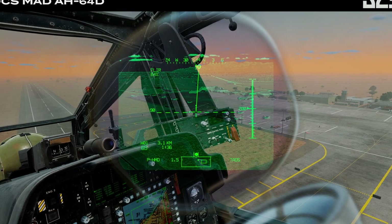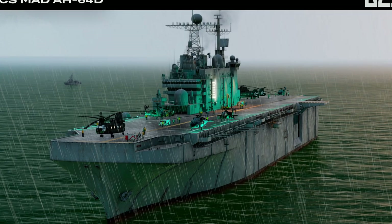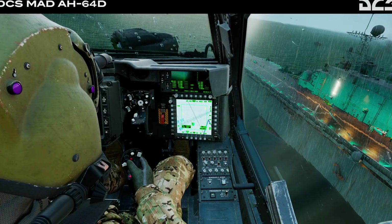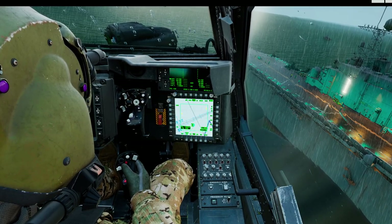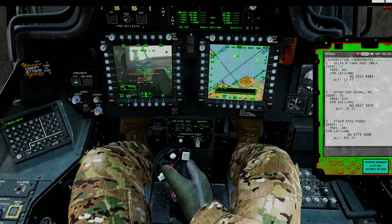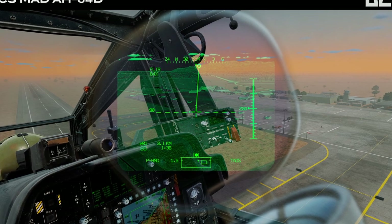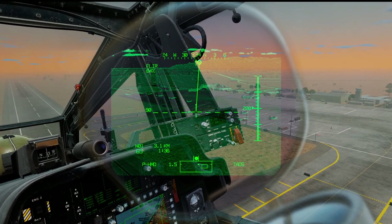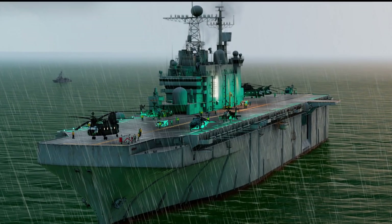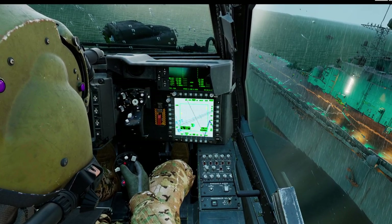MAD campaigns are back and this time the AH-64D Apache takes center stage — and now you can play it in multiplayer too. StoneSky's DCS MAD AH-64D campaign puts you in the role of a United Arab Emirates Air Force pilot who must complete the campaign and survive, but you don't have to do it alone. The entire campaign can be played in multi-crew mode, but both players will need to purchase the campaign. Please note that this campaign requires the AH-64D and the Persian Gulf map. Check out the link in the description for more details.